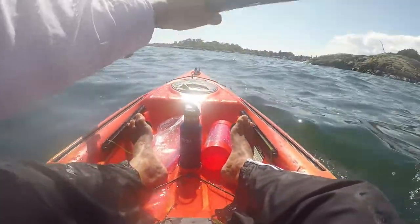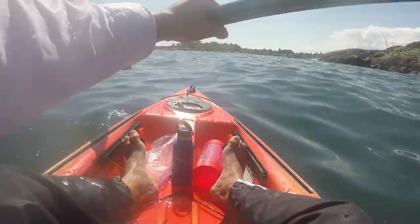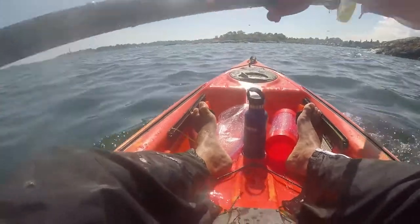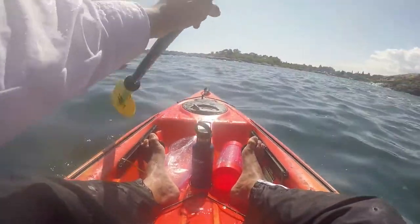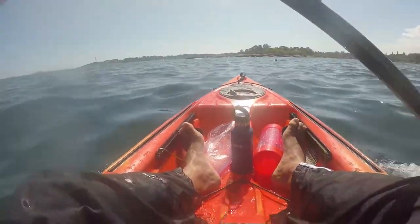I'm gonna take this umbrella rig and try to drive right over that feeding and see what I catch. Okay, this was the site of the feeding. There's still a few birds diving into the water, but I might be able to catch a few fish that have sort of lingered, or they might be a little deeper in the water right now. It's a good guess that there are fish in the area, so here's where I'll troll for a bit.